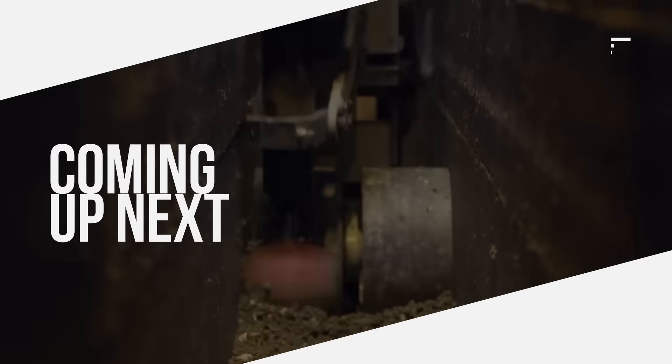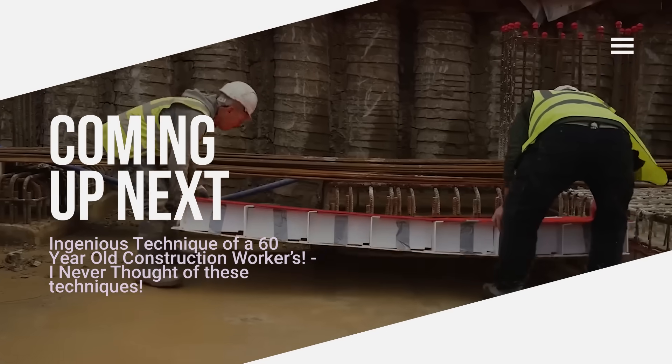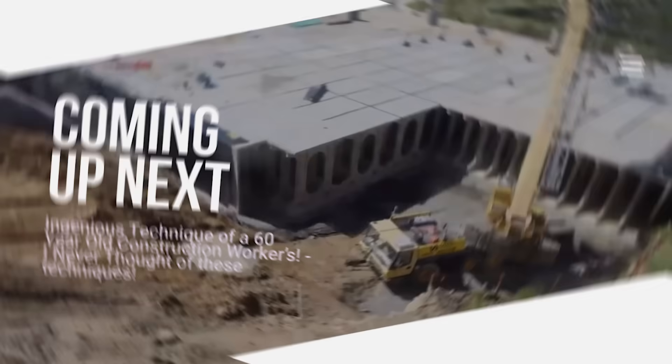Discover mind-blowing construction techniques from around the world. What you see in this video completely turns traditional construction methods on their head.